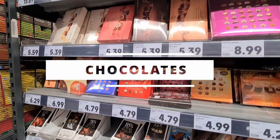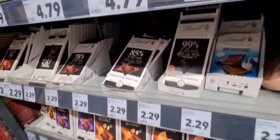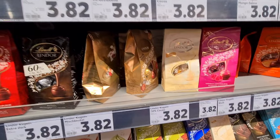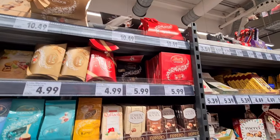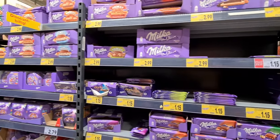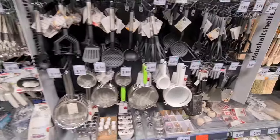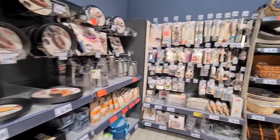European countries are known for the quality of their chocolates, and it's no different in Germany. You get a wide range of varieties and brands like Lindt, Ritter Sport and Milka — these are really popular here. And look — the good old Dairy Milk is here too! You also get all household items like kitchen accessories, baking supplies, pots, pans, storage and cleaning tools, so Kaufland can be your one-stop shop when you arrive in Germany.